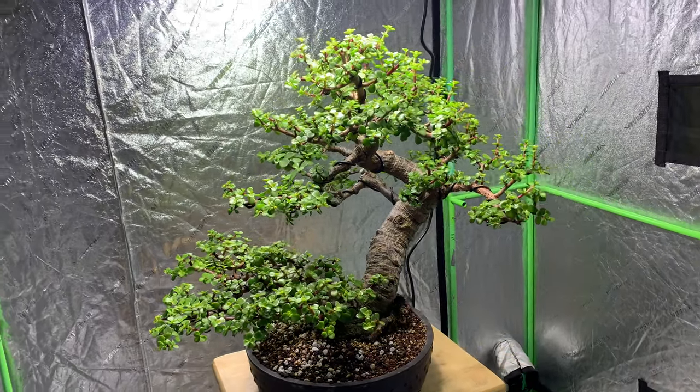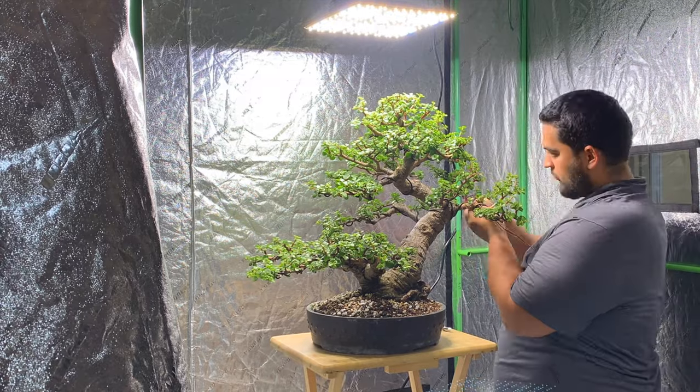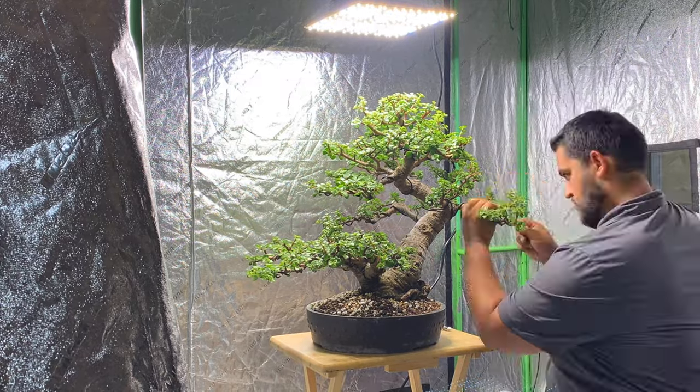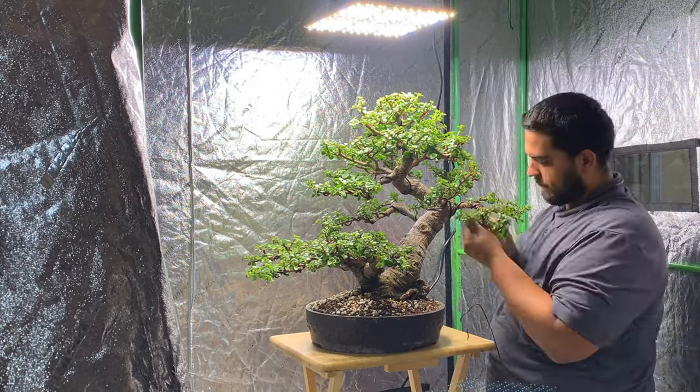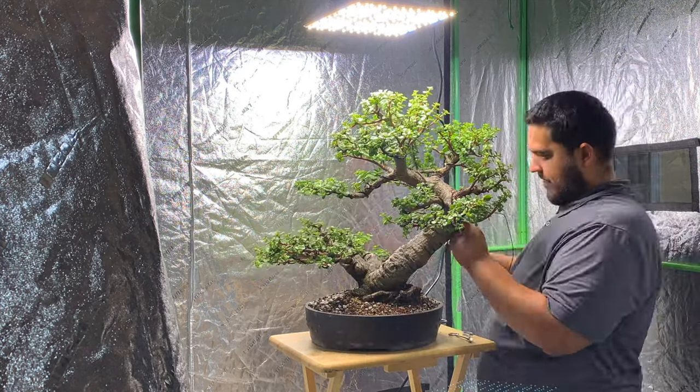Hey everyone, working on one of the oldest Portulacaria afra bonsai in the country. This tree was originally from Jim Smith, and I'm really lucky to acquire this tree. Jim Smith is no longer with us, and he donated most of his collection to the Heathcote Botanical Garden.